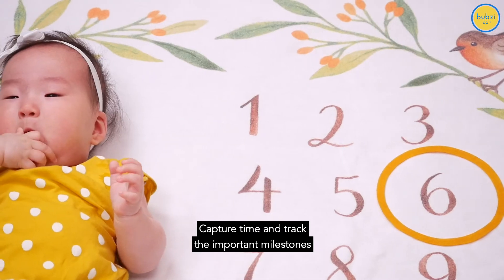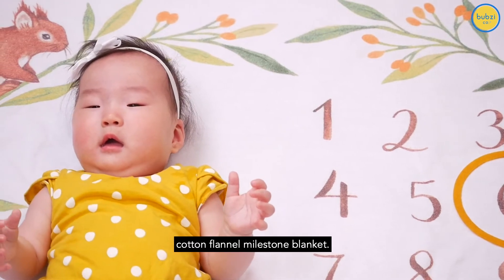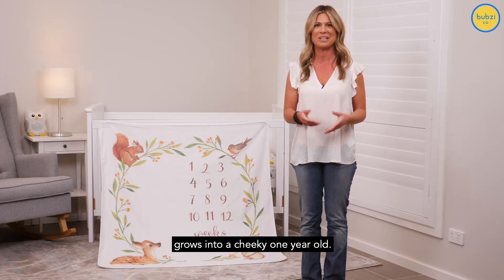Capture time and track the important milestones of your baby with our beautifully designed cotton flannel milestone blanket. Week by week, month by month, watch and document as your tiny newborn grows into a cheeky one-year-old.